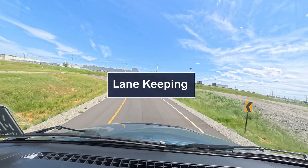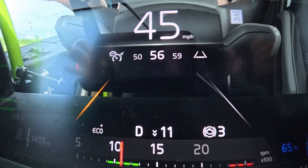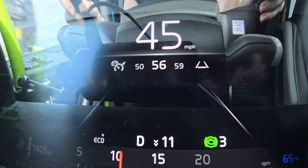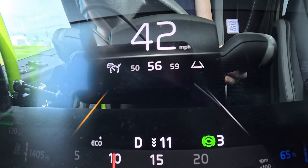Now that I'm going 40 miles per hour I can see my lane lines. If I drift over, it turns yellow and the wheel turns all by itself to get me back into the lane. If I choose to just ignore it and go over the line, then I'll get an audio alert from the speaker on that side of the truck.